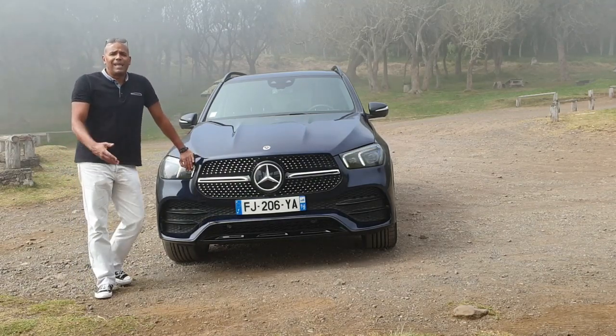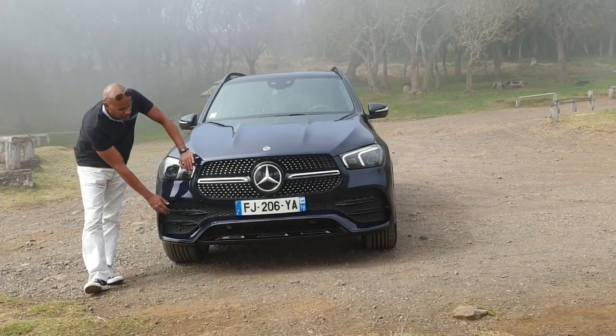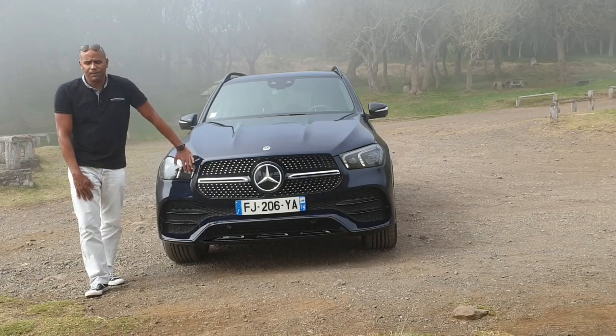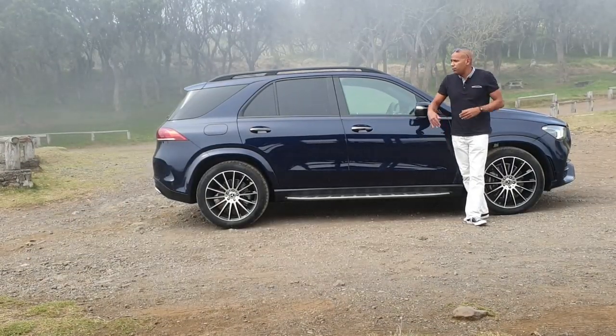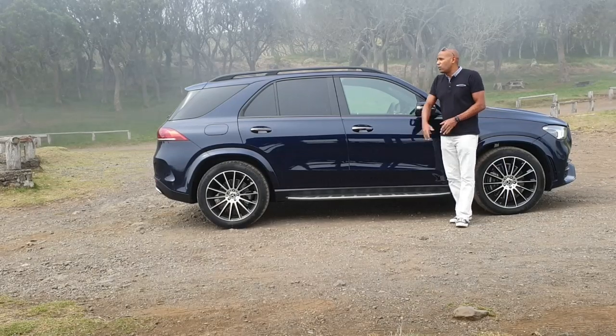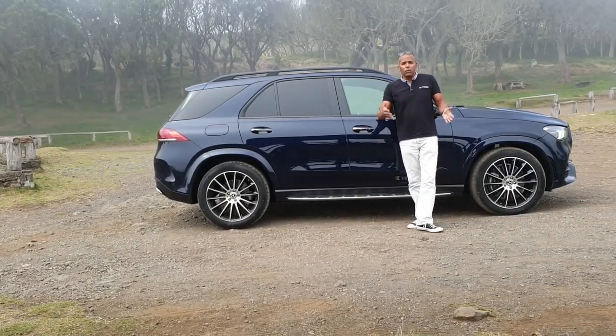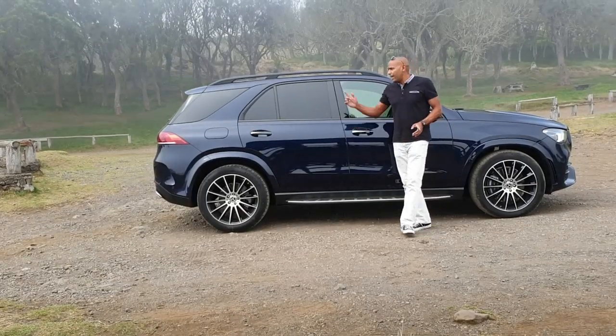Cotrans Automobiles at La Réunion proposes it primarily with this AMG Line kit. The vehicle is larger — 10 cm more, at 4.92 metres — but it is lower by 2.4 cm, for aerodynamic reasons.